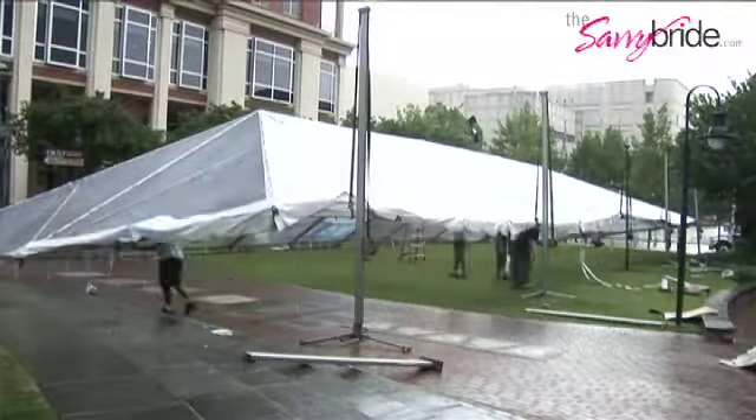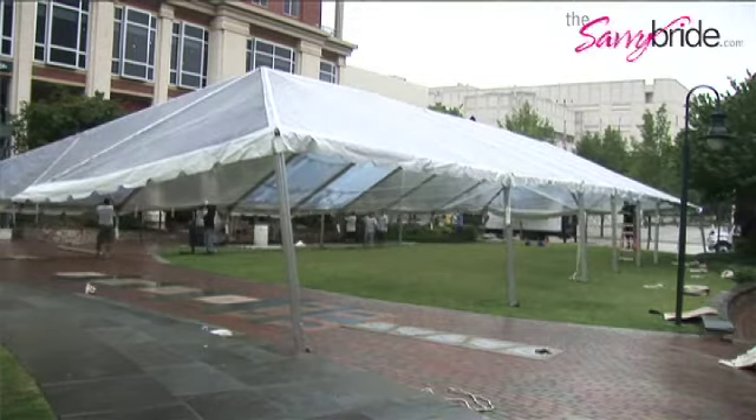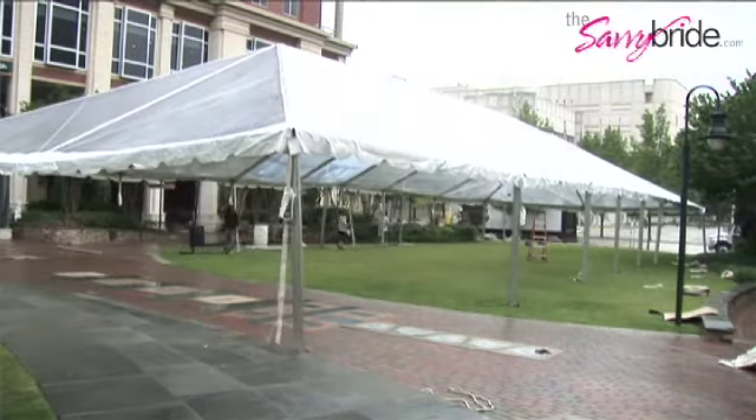Typically what we've found, it's best to have a backup plan — a rain plan, per se. So if you have a nice tent installed like this, maybe at the last minute, maybe the Saturday of the wedding, bring in sidewall, whether it be clear, window, solid, whatever the bride is looking for.